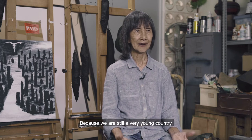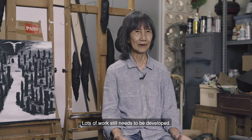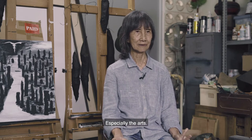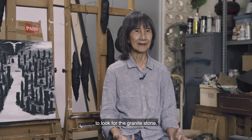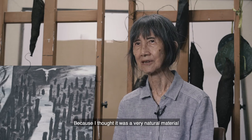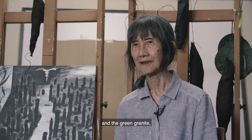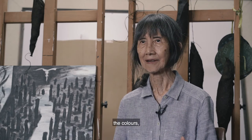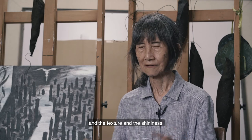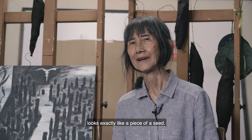Because we are still a very young country, we need to develop art — special art for us. We need to bring forward our culture and arts. I went to Malaysia to look for granite stone because I thought it's a very natural material. The green granite, after polishing, appears in colors and texture and shining — that's exactly like a piece of seed within.